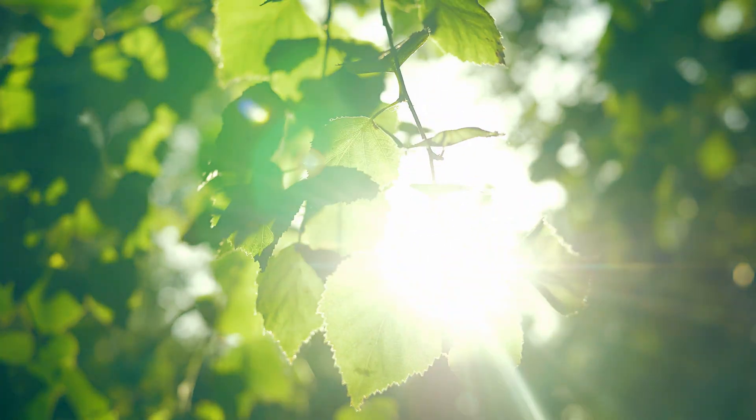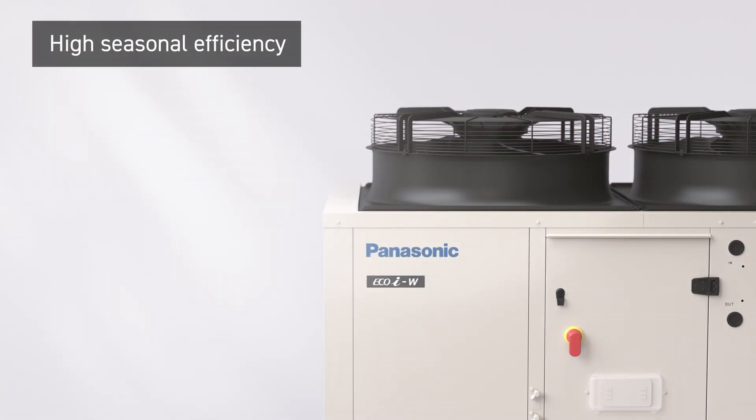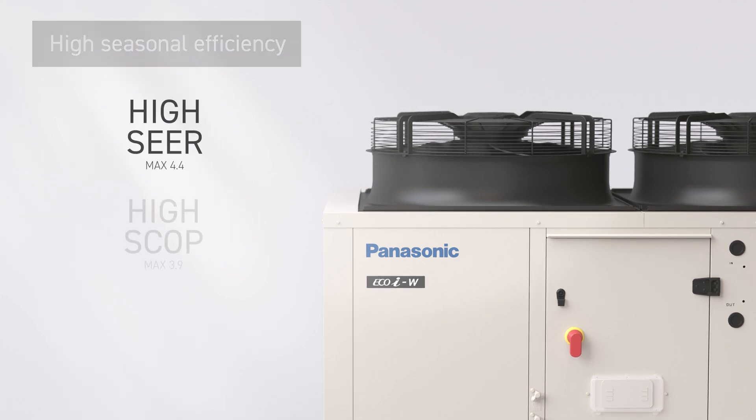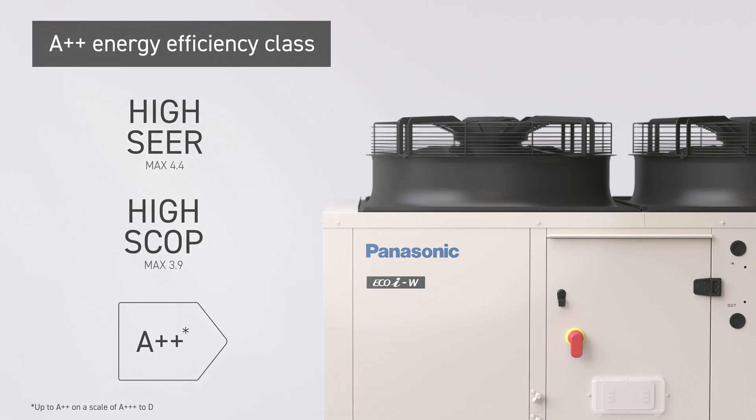Efficiency is the key to unlocking a more sustainable and cost-effective future. Seasonal efficiency in cooling reaches a maximum of 4.4, in heating 3.9, and an energy efficiency class of A++.